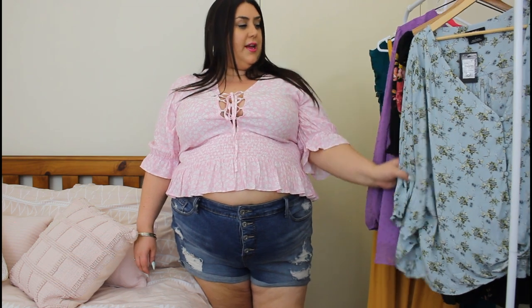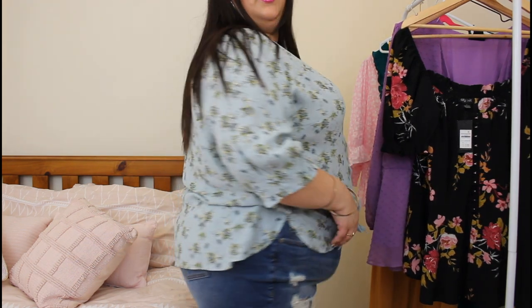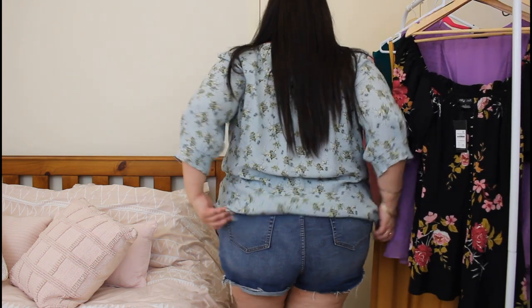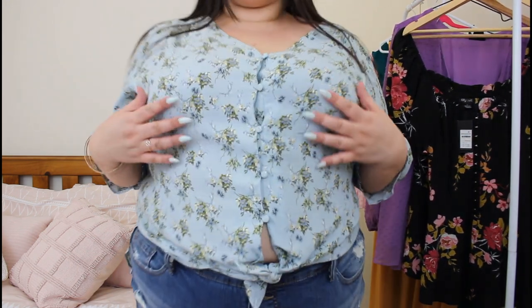So yeah, let's try on the next crop top. I really like this one as well, it's super cute. I like the colour. The only thing I don't like is the back is longer, so the back is not a crop top — it has this panel, but then the front is short. I think I'd prefer if it was just a normal crop top. I like that it has a little tie here though. So it's cute, and the patterns are pretty.